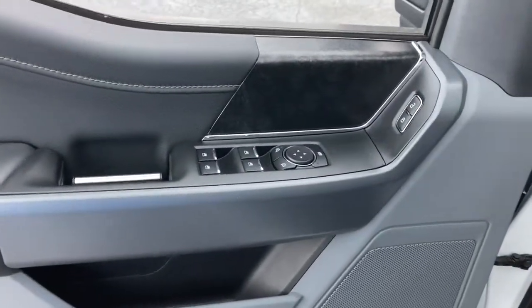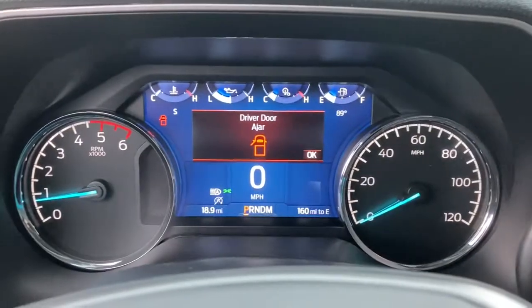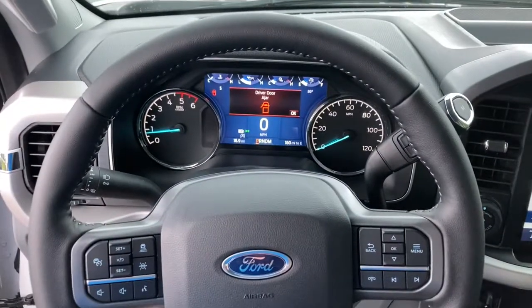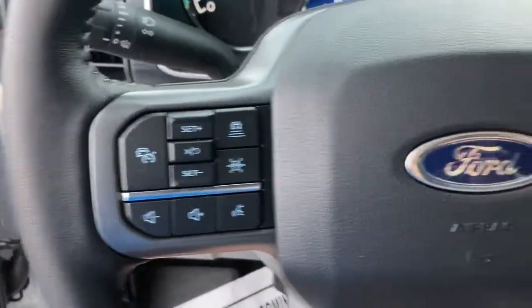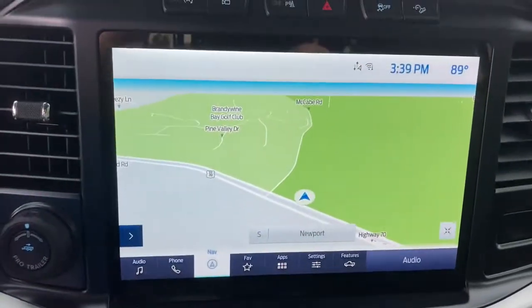The following are some of this vehicle's highlighted options: navigation system, electronic stability control, power windows, four-wheel disc brakes, power steering. This F-150 is the sweet spot at the intersection of strong and light.